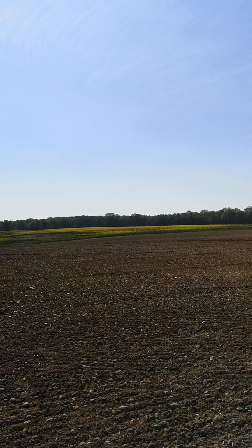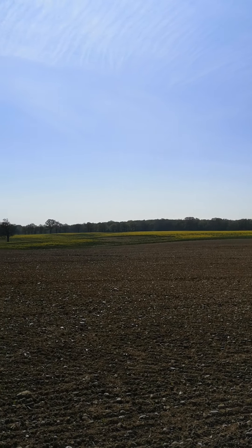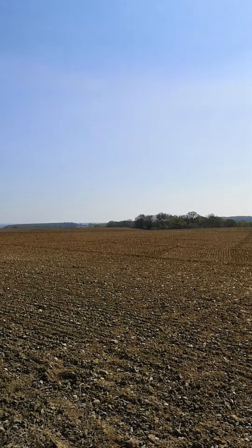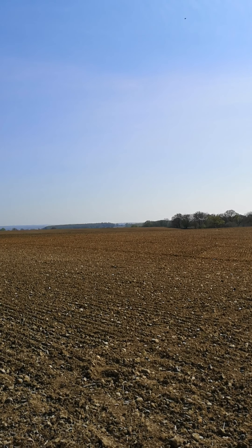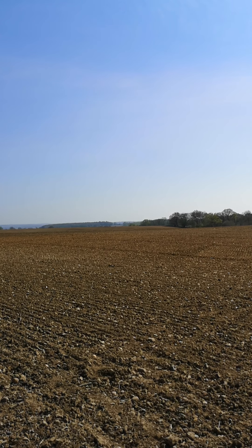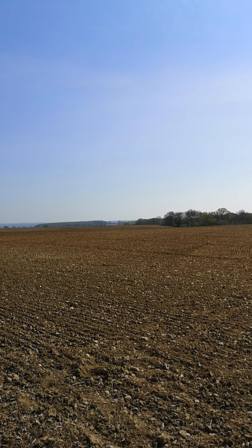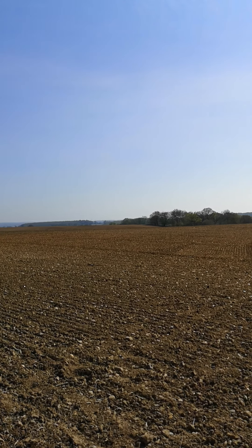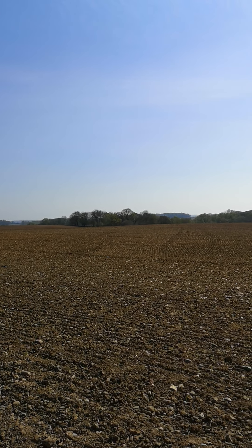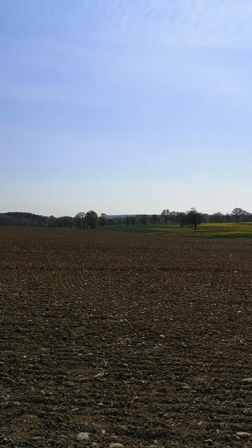Hello everybody. Today is Good Friday and it is a glorious day. If you listen really carefully you can hear a tiny little bird — there he is — called a Chiff Chaff. They are so small, but they have a very, very loud song.